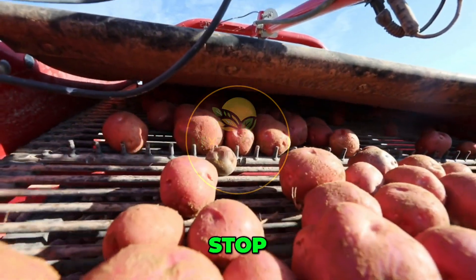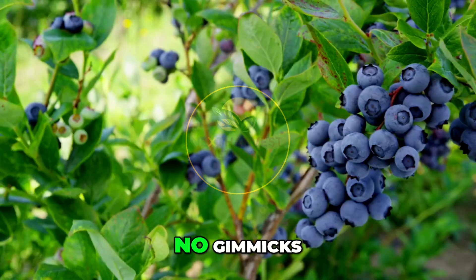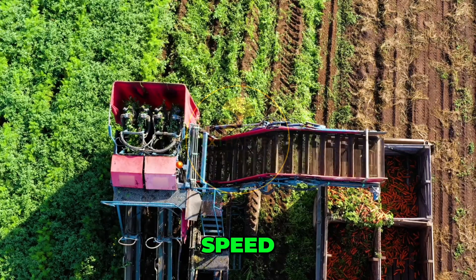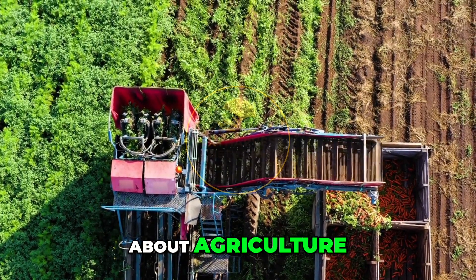Before you harvest your next crop, stop. This is the level farmers around the world are operating at. No gimmicks. Just precision, speed, and results that will make you question everything you thought you knew about agriculture.